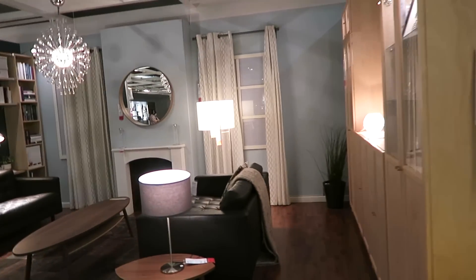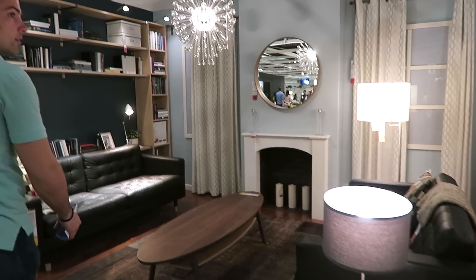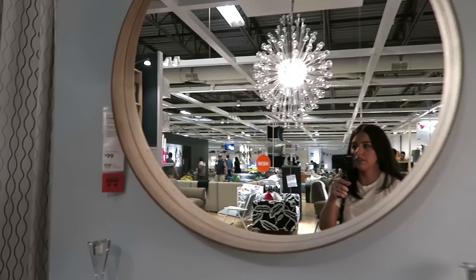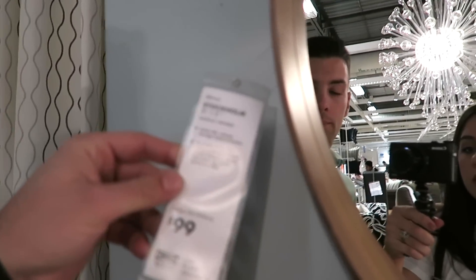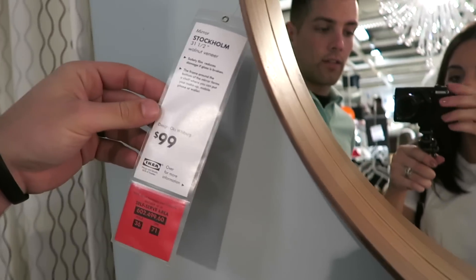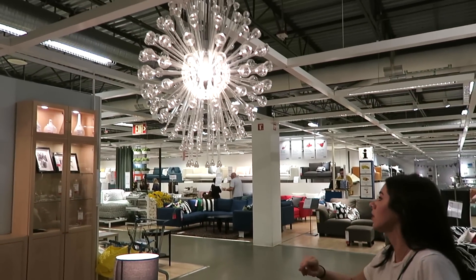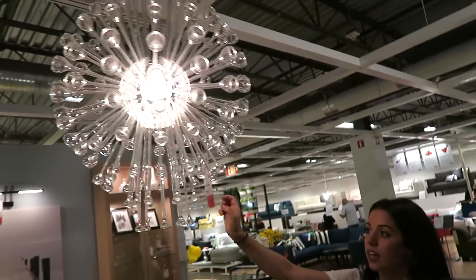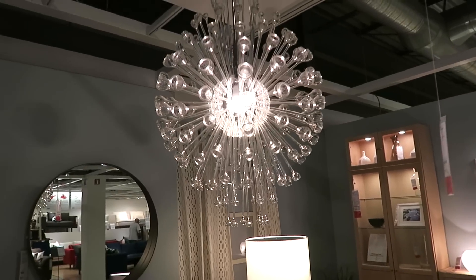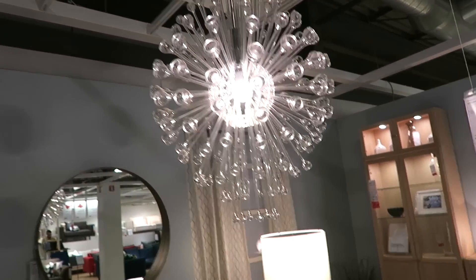Breaking from sofas to see my favorite room. I want this mirror — the Stockholm mirror. We might need to get that. I really like this chandelier, I've never seen this one before. It's $99.99, but look at it — isn't it so cool? It looks really expensive but it's only $100. This is our favorite room so far.